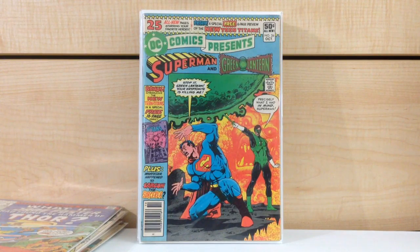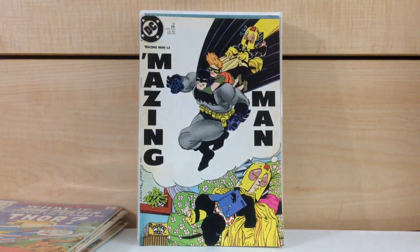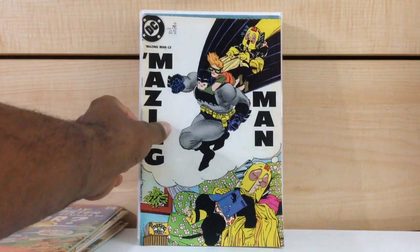Here's a book I found that I thought was a little interesting: Amazing Man #12. I have no clue what Amazing Man is — I never even heard of it before. But what I thought was interesting is we have a rare appearance of the Dark Knight version of Batman drawn by Frank Miller on the cover with Carrie Kelly, outside of the Dark Knight Returns title. I know this book really doesn't go for anything, but I thought it was interesting.